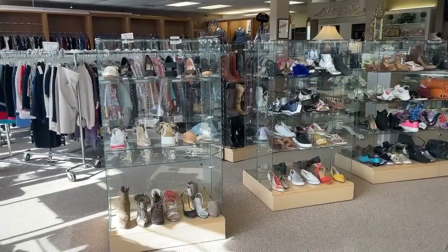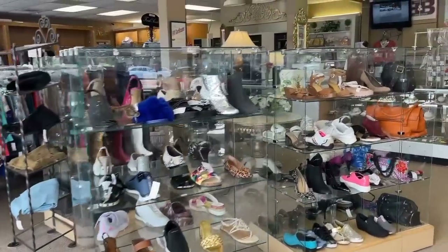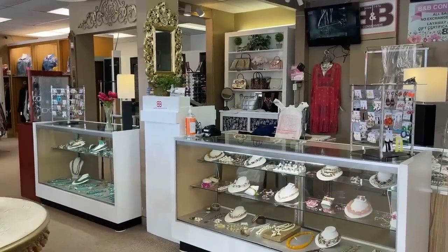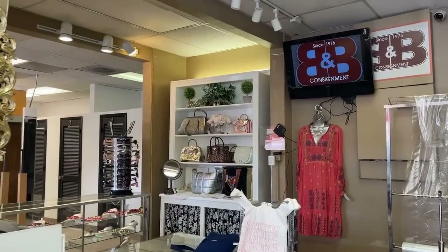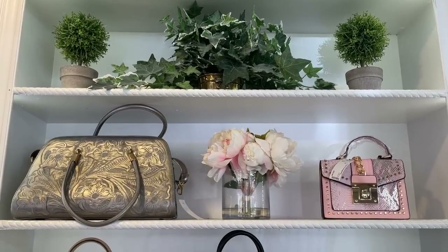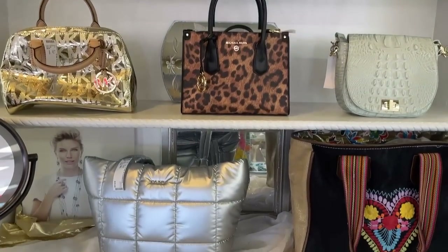Welcome to B&B Consignment. We're going to have lots of fun today shopping for fashion, furniture, home decor, and tabletop treasures. When I'm looking for a new handbag, I always turn to a consignment store first because they have top quality and the prices are usually amazing — sometimes even new with tags. I'm already recognizing some top brands and I can't wait to discover the deals here today.